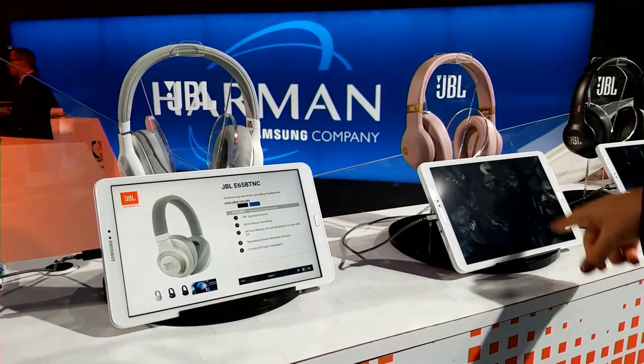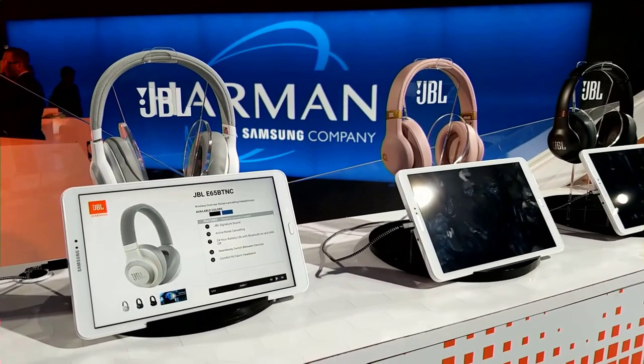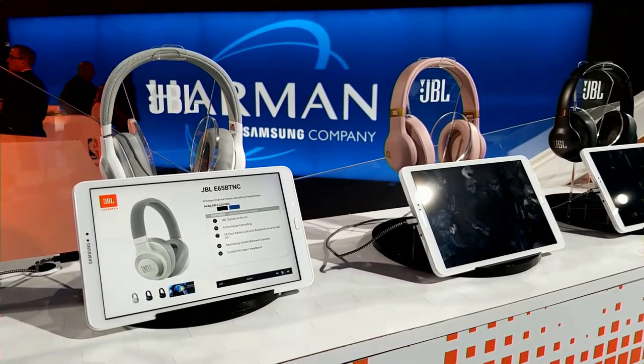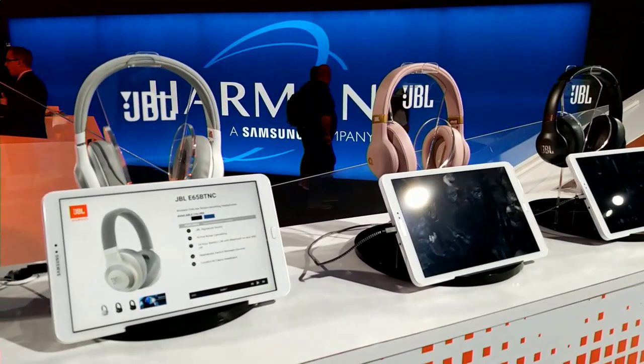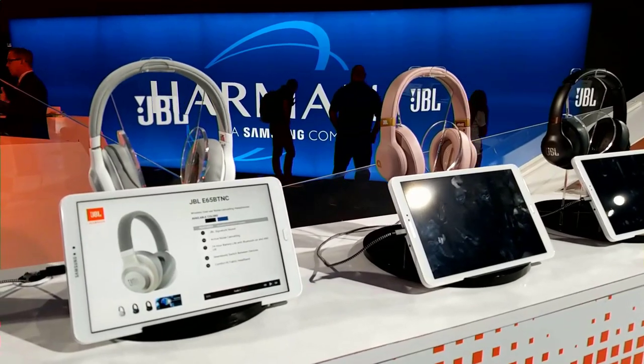My favorite is the Quincy Jones edition, which you'll see here. Quincy's voice is within the headphone — it's really wild to have him talking to you through it. And it's tuned by his ear. He's such a musical icon, such an iconic producer.